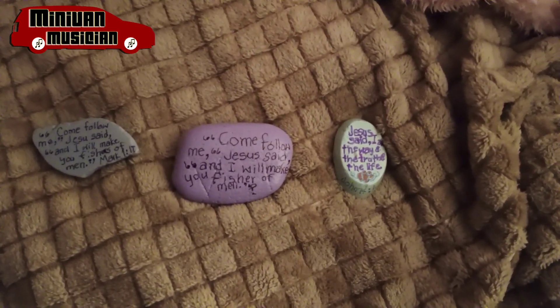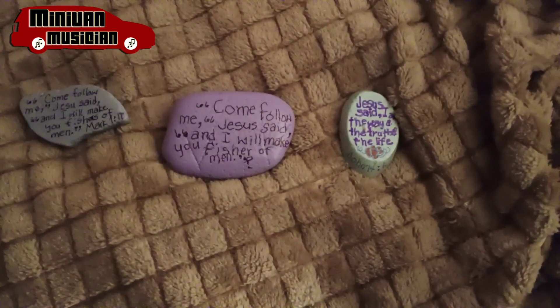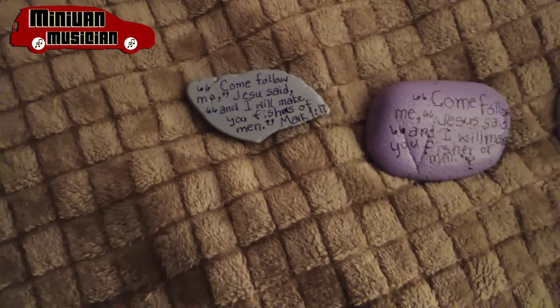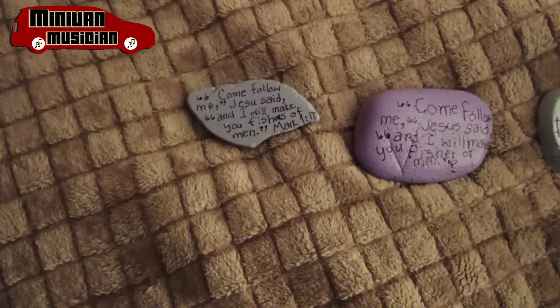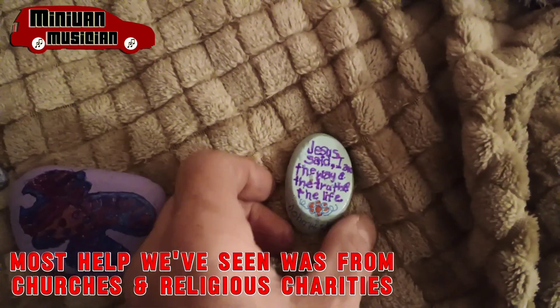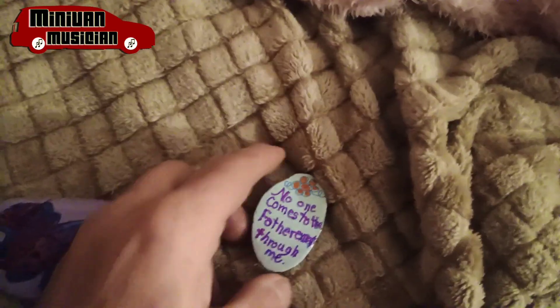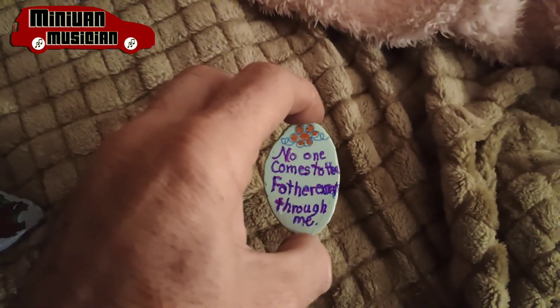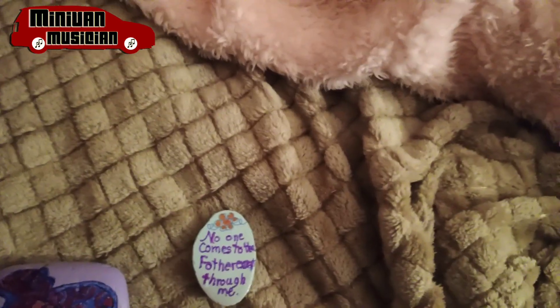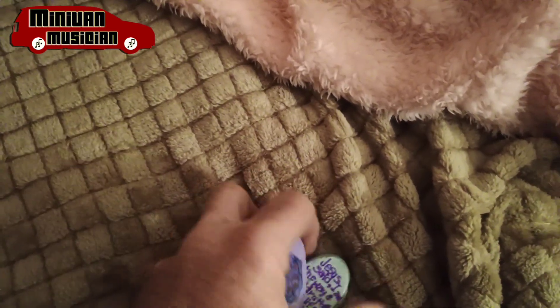David and Billy gave us these rocks, which are pretty cool. One says, 'Come follow me, Jesus said, and I will make you fishers of men.' Daniel's got one that says, 'I am the way and the truth and the life. And no one comes to the Father except through me.' They're really cool and pretty — it's a cool gesture.